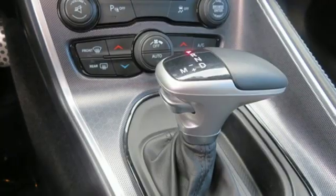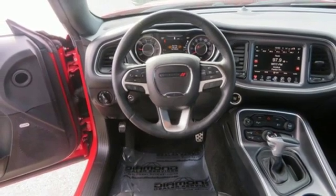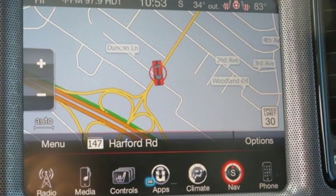V6 engine. Express open and close sliding and tilting sunroof. Gas pressurized shocks. And front heated and ventilated leather sport seats. See it for yourself when you take it for a test drive.